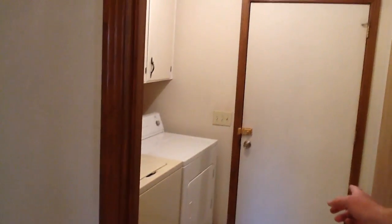Laundry's here. Garage is out there — big two-car garage. Let's step this way and we'll take a look at the master bedroom.